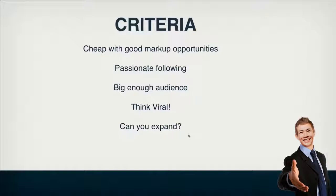Also think about whether you can expand this product or niche into sub-niches or different products. If you can, that's obviously a good thing because you can expand your opportunities, expand your website, and expand your product range with Shopify. So that really covers the criteria, and now I'm going to show you the process I go through to find very good niches to sell with your Shopify store.